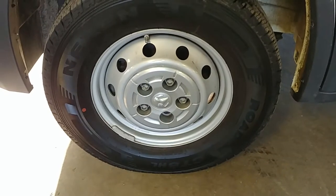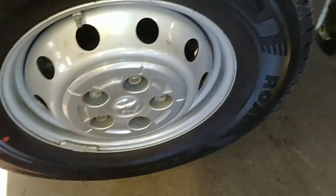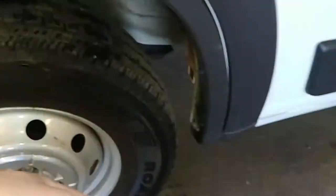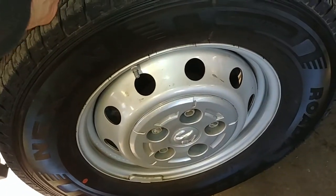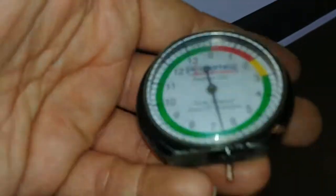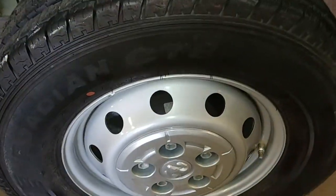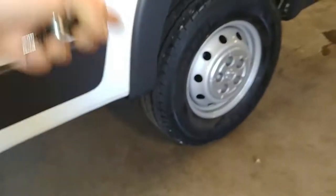Hood looks good, front fender looks good. Here's your front driver's rim — very nice, I don't see any curbing. Tire tread is just under 7/32nds. Here's your rear driver's side rim — very nice, no curbing, it's a steel wheel. The tire there is over 8/32nds.